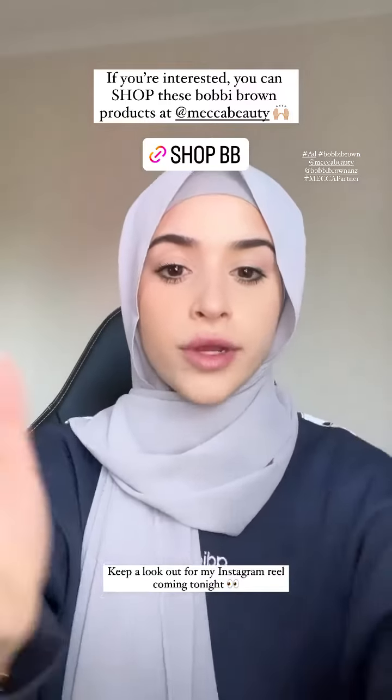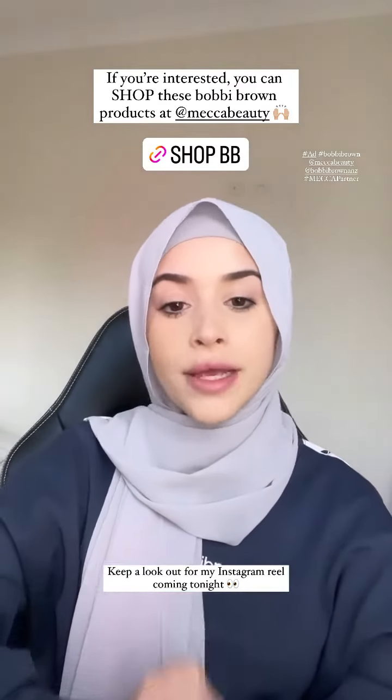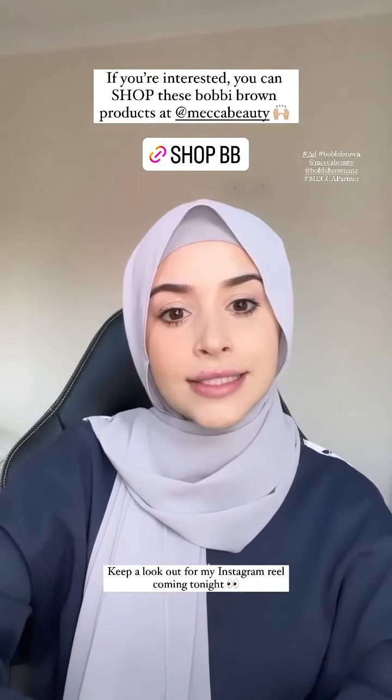I'm gonna go film the rest of my content. I hope you guys have an amazing one — love you!